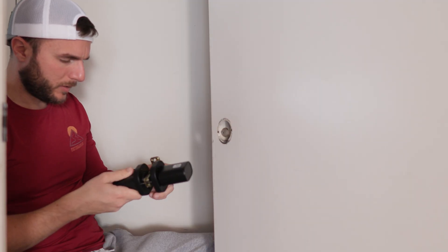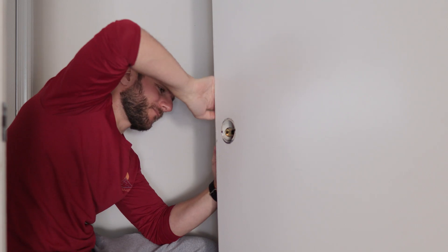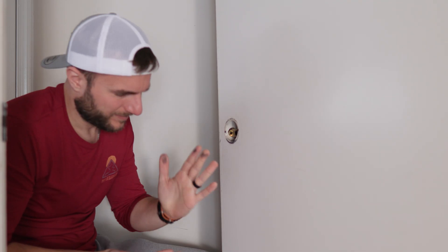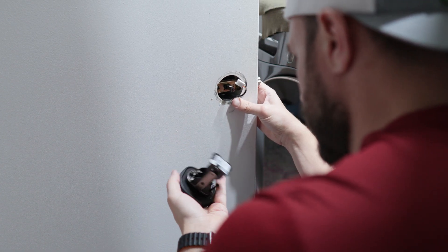Installation was like installing any other doorknob. It comes assembled, so you're going to take it apart and pop it in the door. If we were to put this on a scale from one to 'read the directions,' we're at a one.